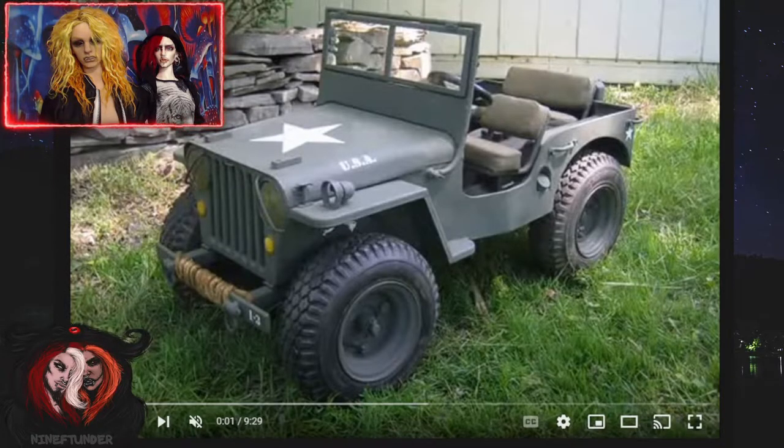Hey guys, this is Dev from the IP Under here with Bowie, and we are looking at third scale vehicles and miniatures today. Some of the ones that we've found over the past little while, and we figured we would share them with you.